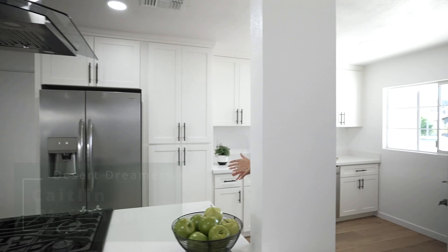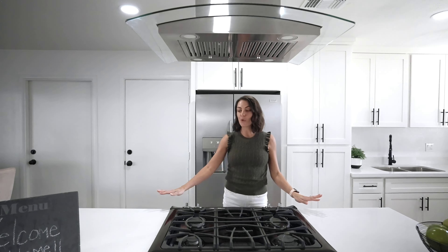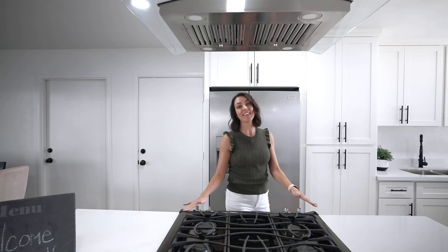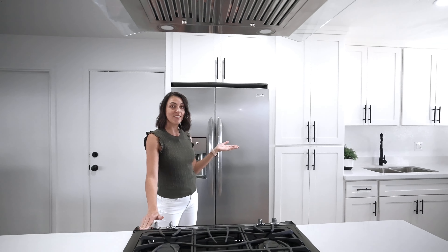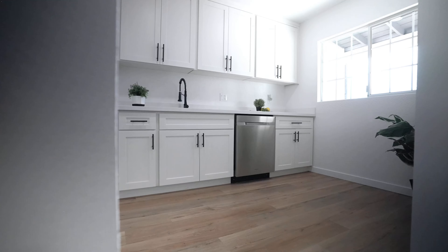One of the things I love, of course, is the open kitchen. You have beautiful quartz countertops and a built-in gas range. Notice all the new cabinets that they've put in as well. You'll truly feel like you're in a new home.